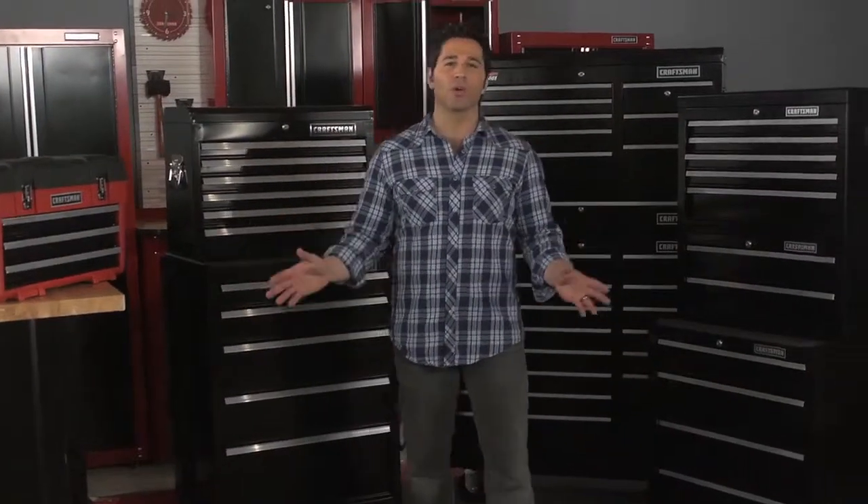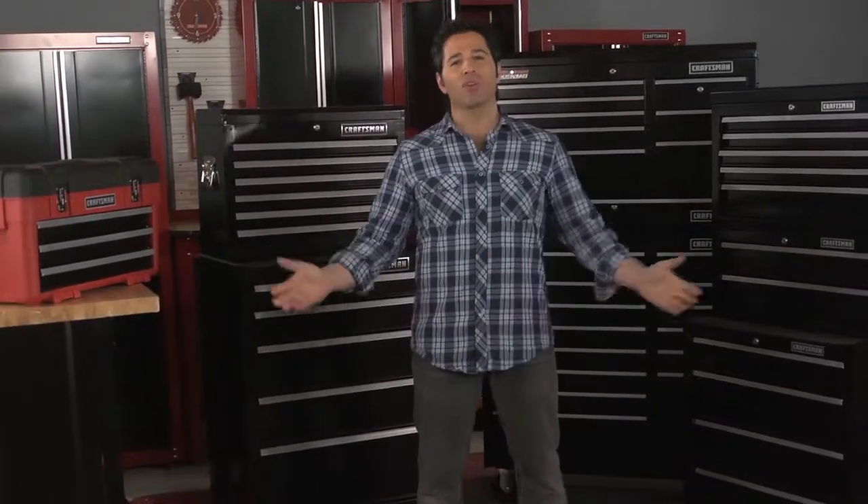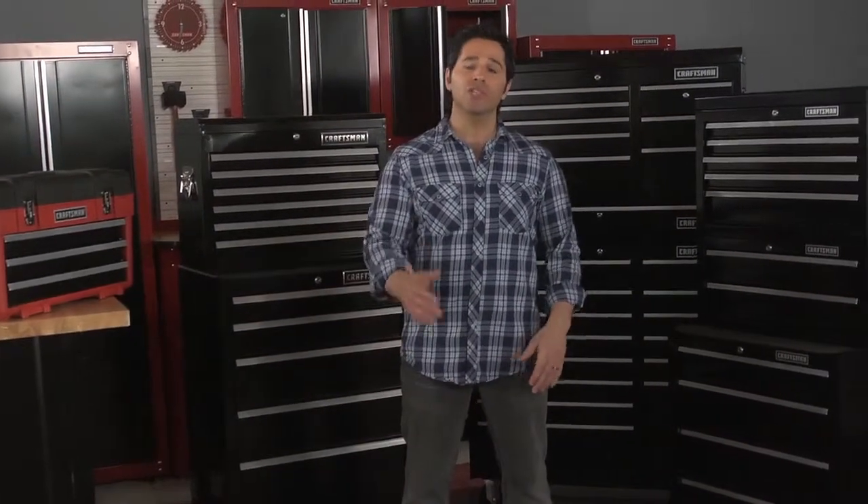Sears is America's tool headquarters, and with Craftsman, we own the garage by providing innovative solutions for all your tools. You can find us at Sears stores, the Sears tool catalog, or at Sears.com.